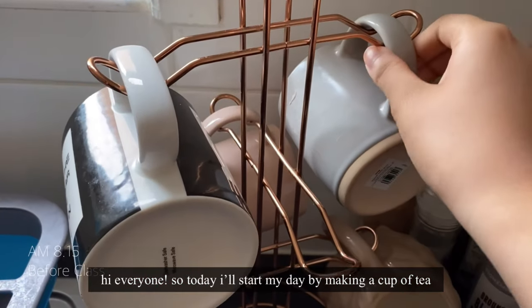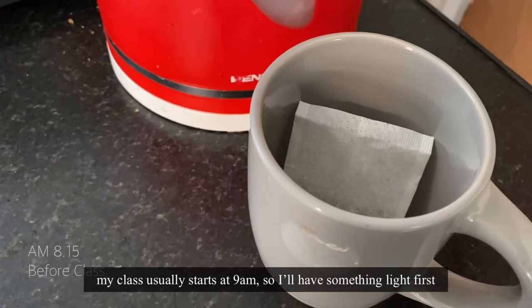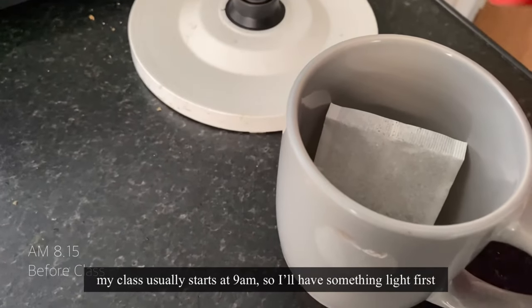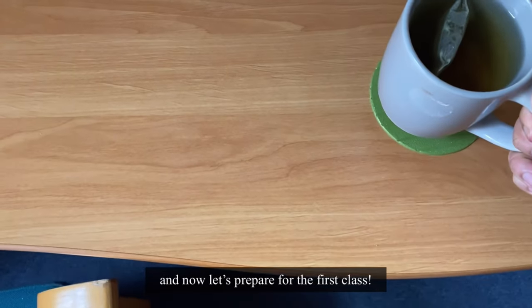Hi everyone! So today I'll start my day by making a cup of tea. My class usually starts at 9am so I'll have something light first. And now let's prepare for the first class.